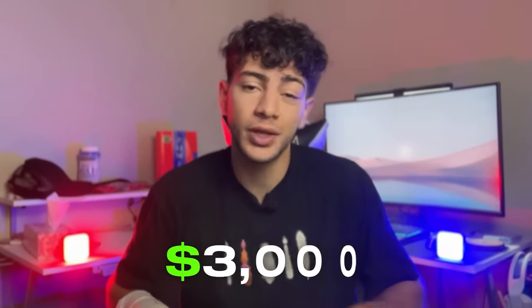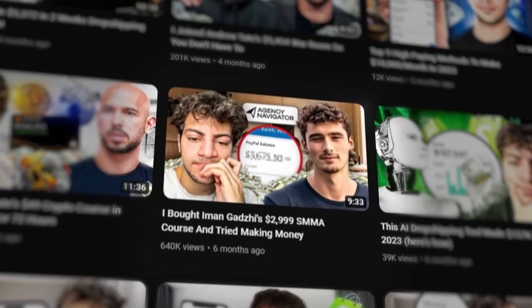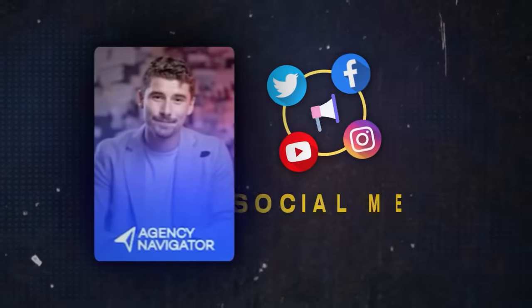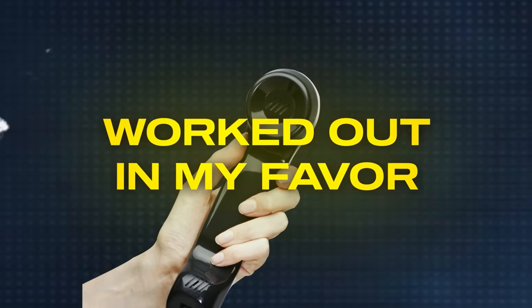I actually joined Iman Gadzi's Agency Navigator when it cost about $3,000 and made an entire YouTube video about it six months ago including my personal experience. I tried to use what I learned to make money in real life — I began by cold emailing businesses, but that didn't work out too well. Cold calling, however, was a much better option because it actually worked in my favor. I made a list of local businesses and cold called them all. With Educate's Agency Navigator looking much better and improved, I'm going to try making money in real life using what Iman Gadzi teaches.